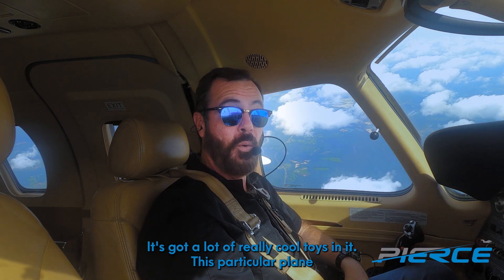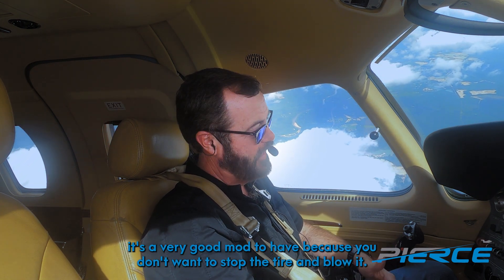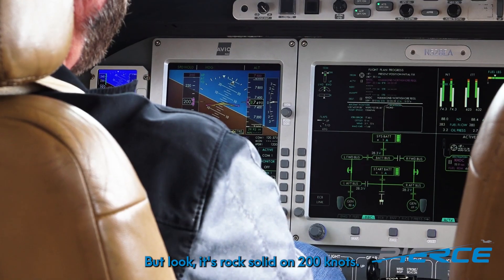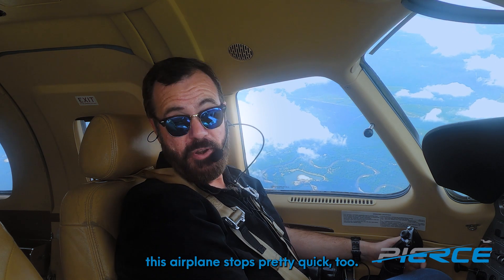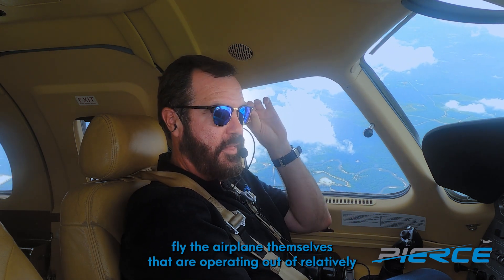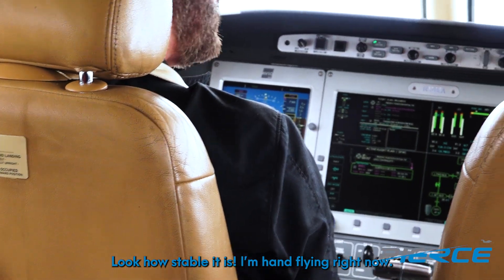This particular plane also has an analog braking system, which — considering how light the airplane is — is a very good mod to have. You don't want to lock a tire and blow it; light airplanes are more prone to that than heavier ones. But look — it's rock solid at 200 knots. What an awesome machine. With the analog brake system this airplane stops pretty quick too, which makes it great for owner-pilots operating out of relatively short airstrips.